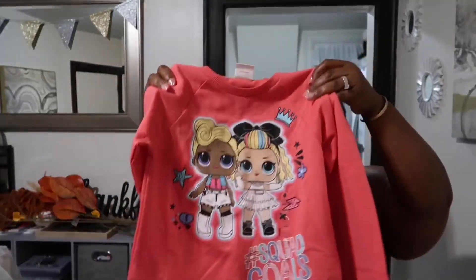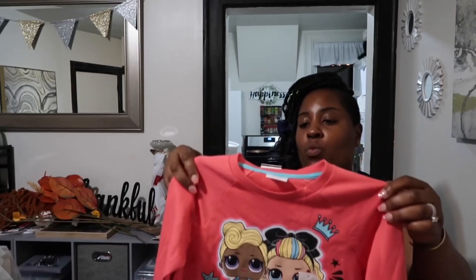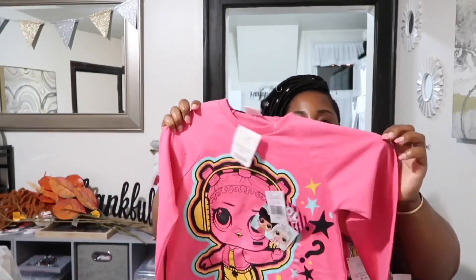I forgot to show you two more things from Burlington. First is this LOL Surprise sweater — it's really cute. It was $6.99, just a little sweater the girls can throw on with a pair of jeans. I got one in a peachy pink and one that's more pink with a big LOL doll on it, also $6.99. I got two of each color for the twins.